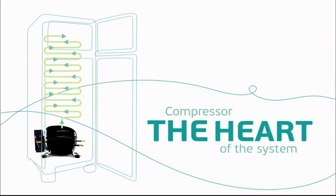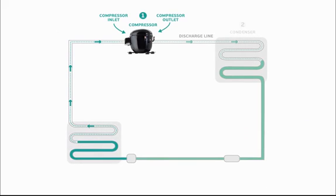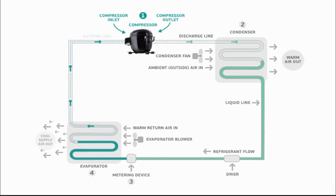They are also staying at the forefront of refrigeration technology with electronically controlled compressors and hydrocarbon refrigerants. This is a basic diagram showing the four components you will find in almost every refrigeration system: an evaporator, a condenser, a metering device, and a compressor.